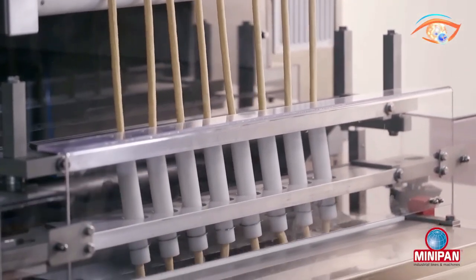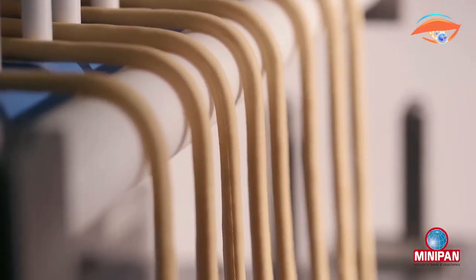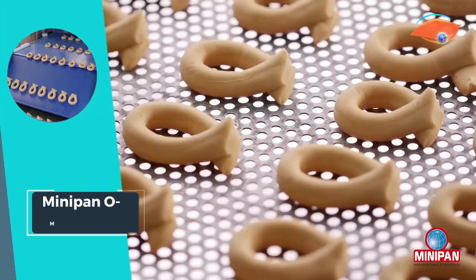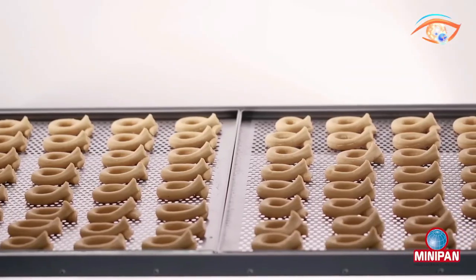Whether you're a small bakery looking to expand your product line or a large-scale manufacturer seeking efficient customization, the MiniPen-O-Matic 600 is your go-to solution, providing the perfect balance of simplicity and creative potential in snack-shaping automation.